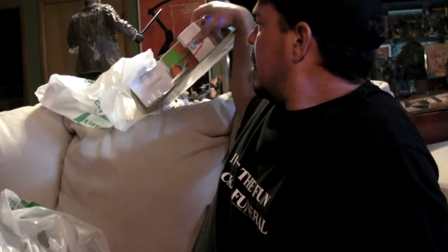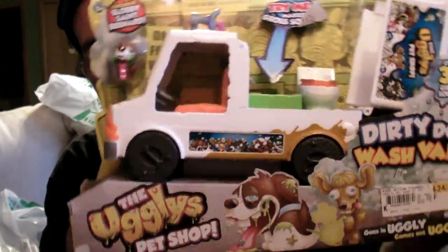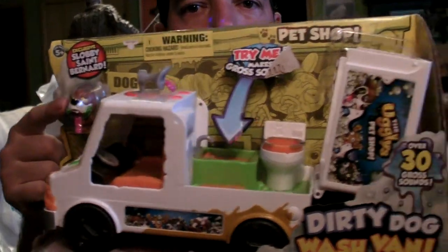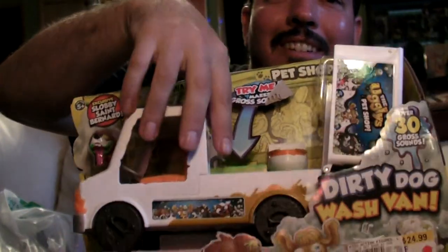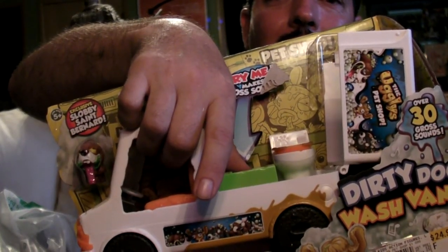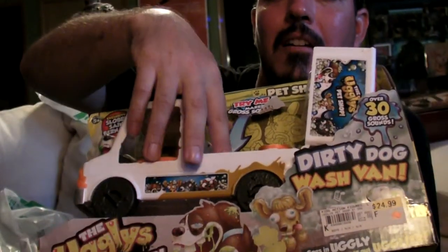I got my daughter something here. She likes the ugly pet shop — little dogs and stuff that barf and throw up, kind of like Grossery Gang nowadays. And this one has sound — it barfs. She's going to really enjoy this, and I'll enjoy it too.